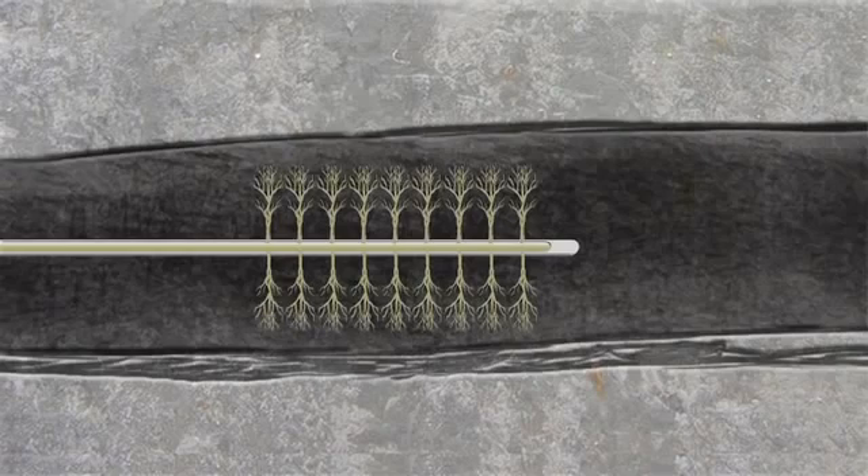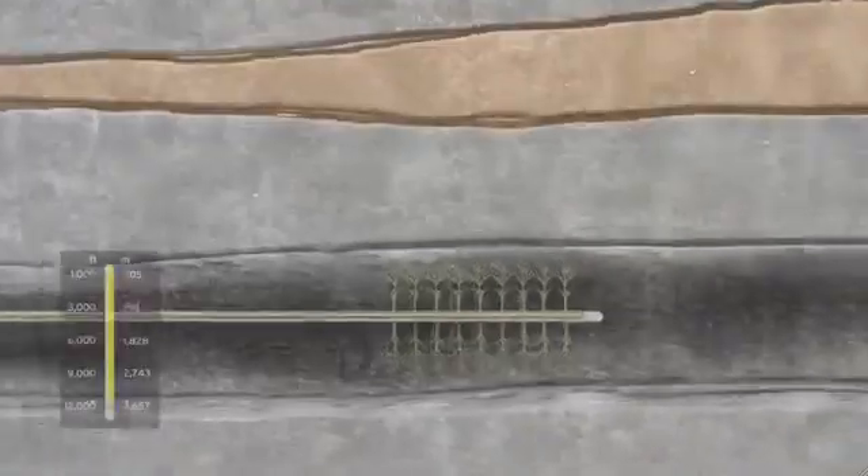This creates fractures that allow gas to flow to the well. The fractures are contained within a few hundred yards or meters of the wellbore and separated from the aquifer by about 1 to 3 miles or 2 to 4 kilometers of impermeable rock.